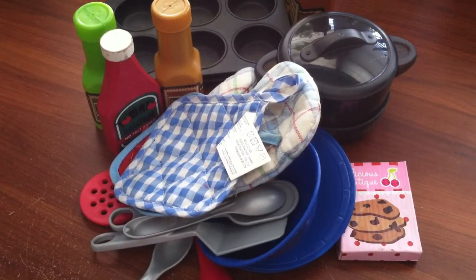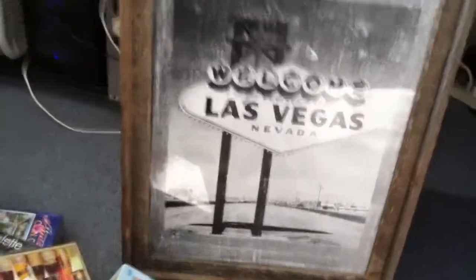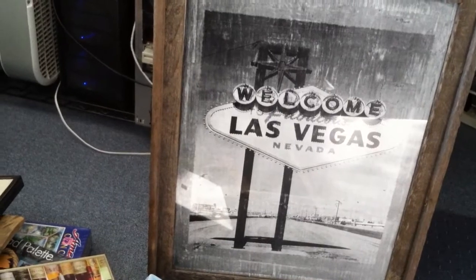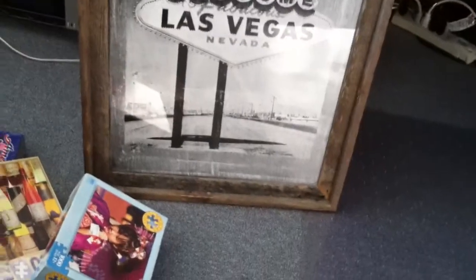I did want to show you one last thing from my last video. This is a really cool picture — it's of the Las Vegas welcome sign. The frame is like a real rustic kind of wood and it has glass in it. It was $15, then half price so it was $7.50. I was very pleased with that find as well.